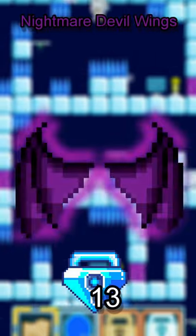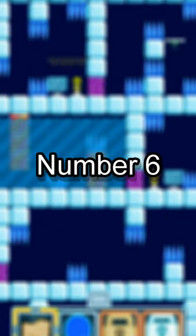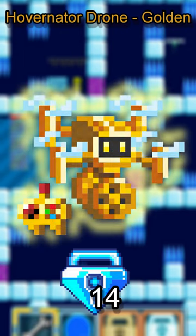Number 7: Nightmare Devil Wings, coming in at 13 BGL. Number 6: Hovernator Drone Golden, with a value of around 14 BGL.